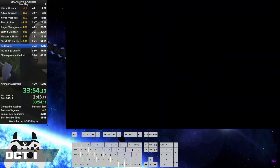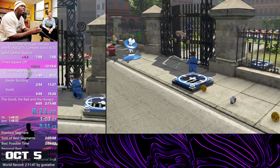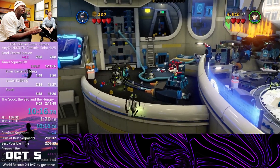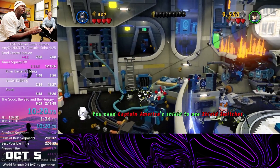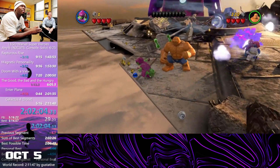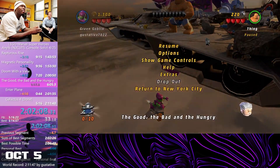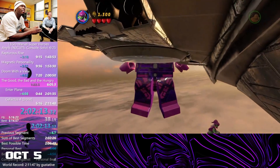Not long after, we would see some LEGO Marvel Super Heroes 1 action from none other than myself. On the 5th, I set a new Any% No Cut world record with a time of 2 hours, 2 minutes and 51 seconds, cutting my last world record by nearly 9 minutes. This run was the first world record run to feature the previously thought not viable Galactus skip, now being viable due to a consistent setup being found. This skip saves around 5 minutes and would open the space for a sub-3 standard run to be possible.